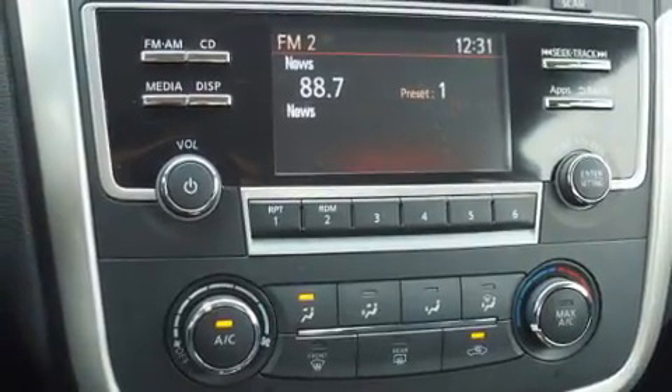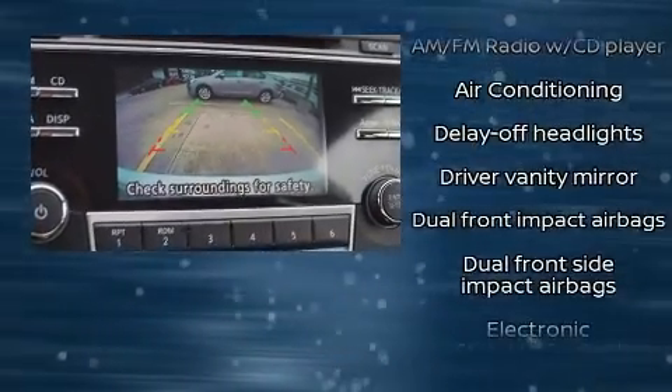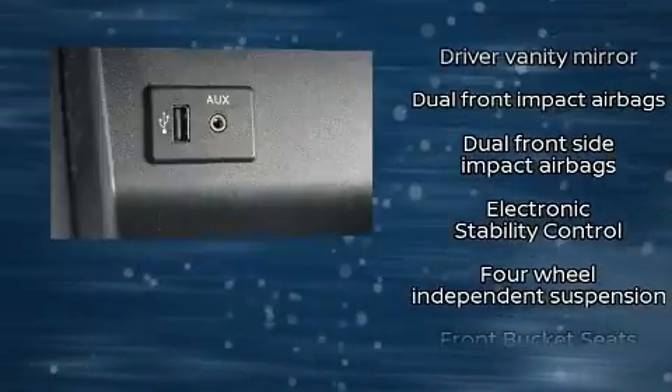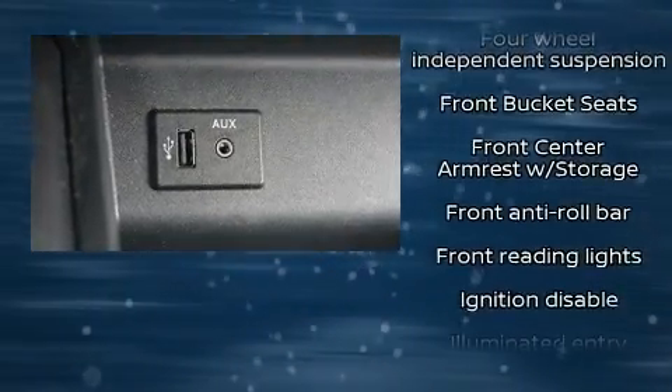Top features include power windows, delay off headlights, front and rear reading lights, variably intermittent wipers, an outside temperature display, remote keyless entry, and one-touch window functionality.